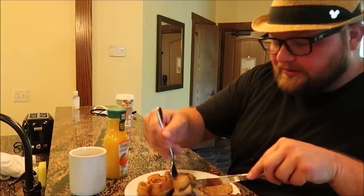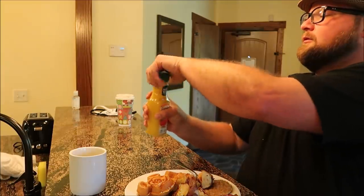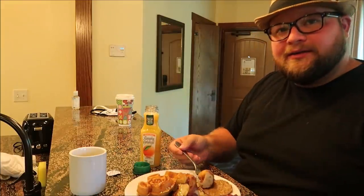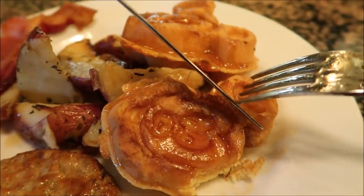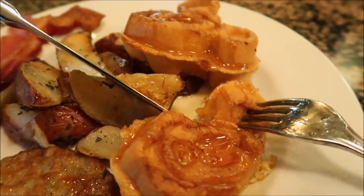Mickey ears first — always. Take a little Mickey ear, and then a little potato. I need to shake up my orange juice. Okay, Mickey ears first, and the sauce, and a potato. I don't care what you say — you can't duplicate Mickey waffles. You can buy the iron, you can buy the exact batter, but it never tastes the same outside of Disney. It's something special.